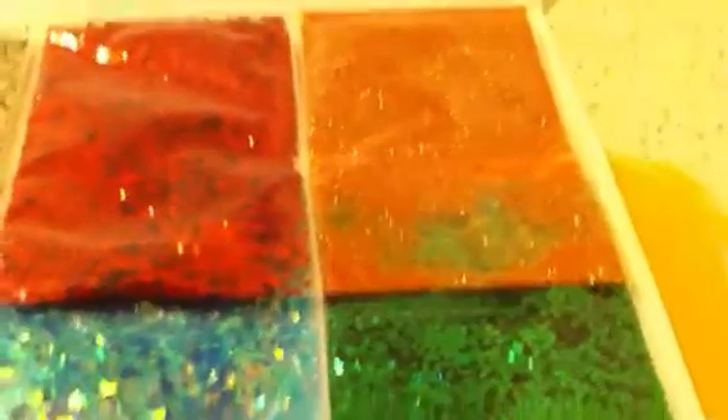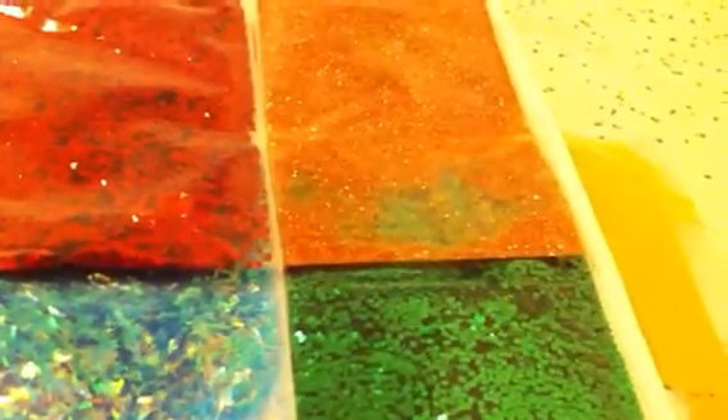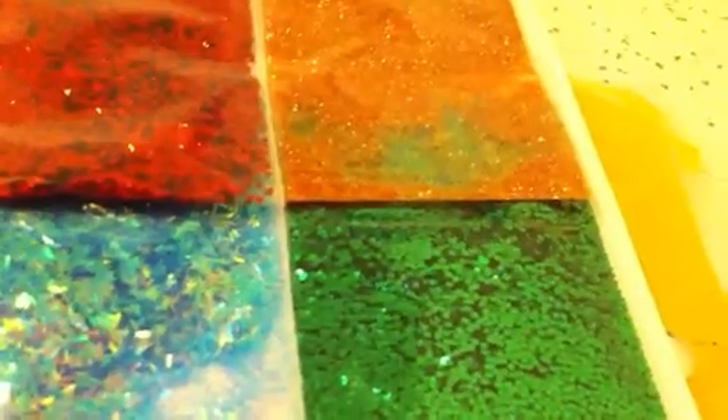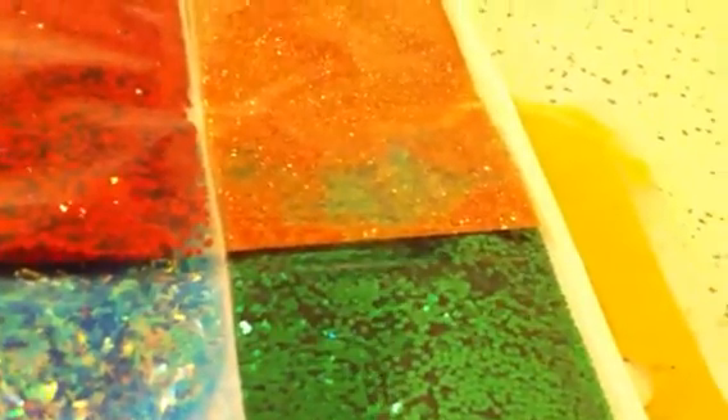Hey YouTube, I'm back again. I did a swap with laluland75 because I wanted to get rid of my glitter mixes. She sent me eight regular glitters and I'm sending her eight of my glitter mixes. I'm going to go ahead and show you the glitters that she sent me.